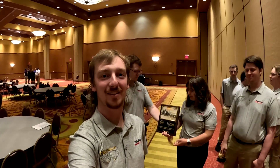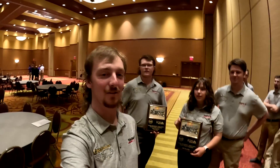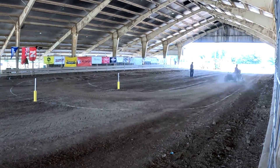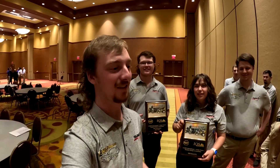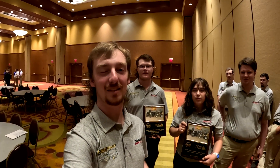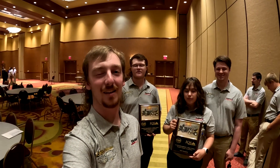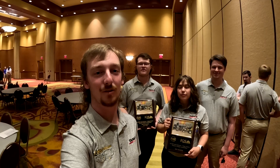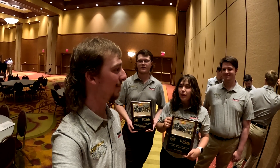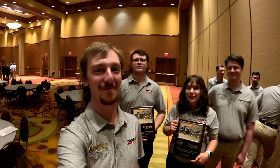We just got done with the banquet and the awards ceremony. We ended up getting third place in overall tractor performance and then first place in the durability course. We would like to thank our sponsors: Ready, Toro, CNH Industrial, NDSCS, and ABEN. We would also like to thank ASABE for putting on the IQS quarter scale competition. That's about all we have — we're going to head back tomorrow morning and try to get some sleep for our 12-hour drive back.